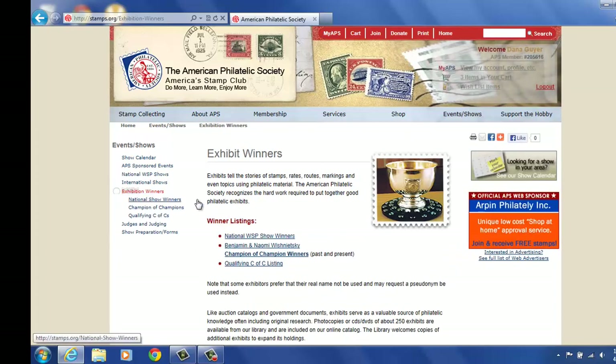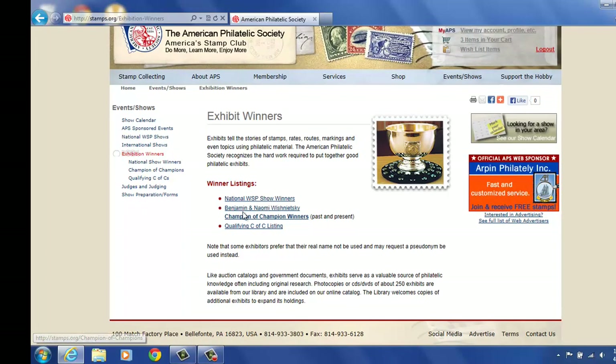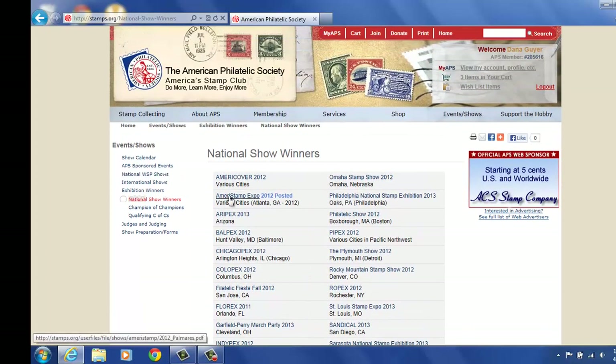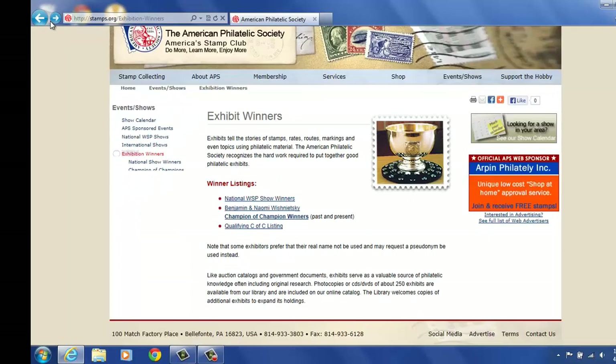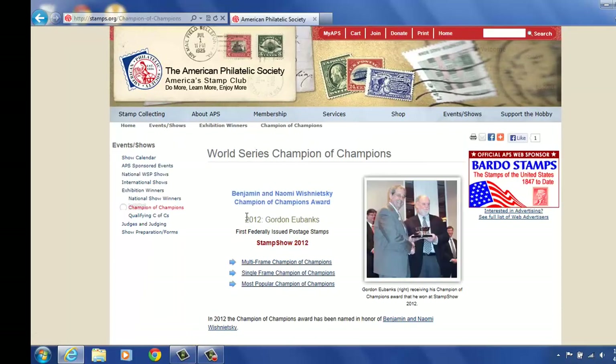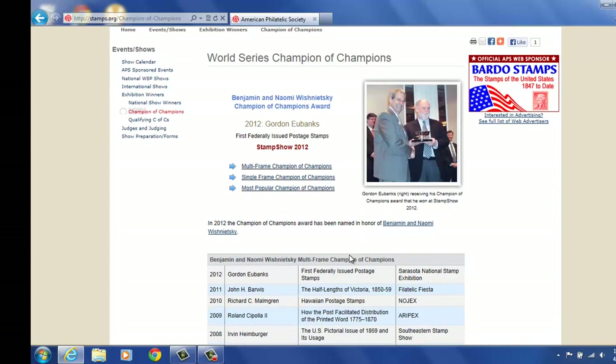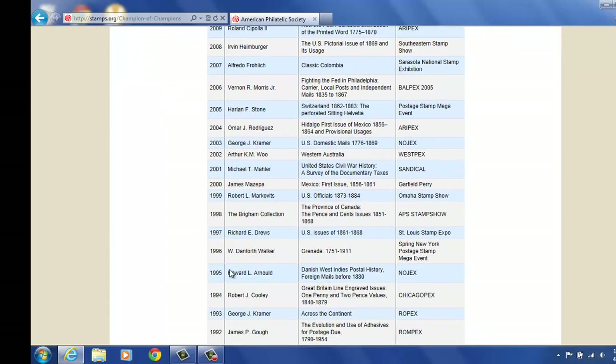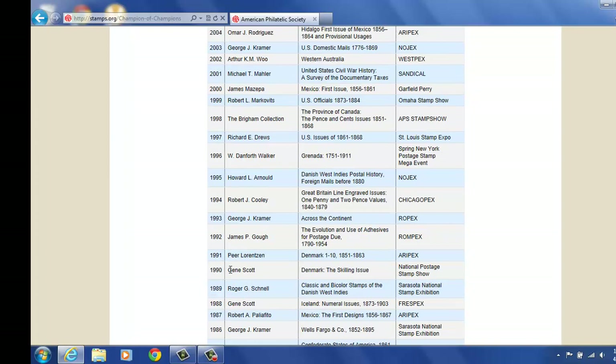We have exhibit winners — all our exhibit winners are listed out here. National WSP shows, Champion of Champion winners. We can go to the national shows and see each show and what's happening there. Our Champion of Champions — you can see Gordon Eubanks from the 2012 show, and here's the list: 2012, 2011, all the way down through. So if you want to see who's won, you're listing there.